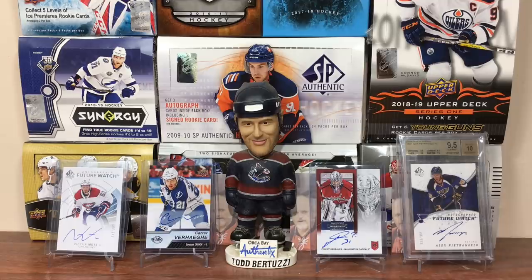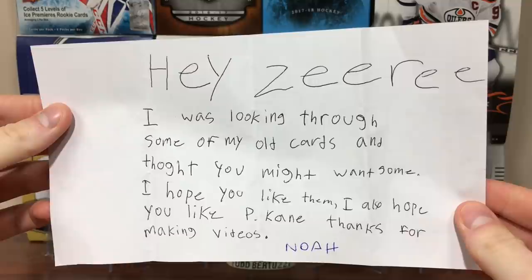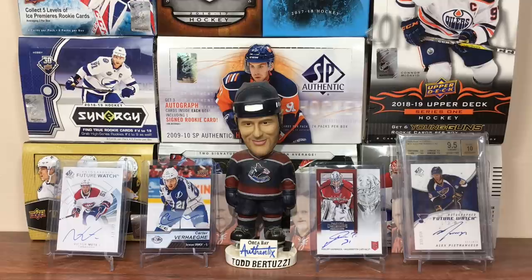Now on to P.O. box stuff — only a couple things here. First one is from Noah. It says on the thing 'open it very aggressively,' and on the address it says Noah is 10. Got a note here, let's read it. 'Hey Ziri, I was looking through some of my old cards and thought you might want some. Hope you like them. I hope you like Patrick Kane. Thanks for making videos. Noah.'